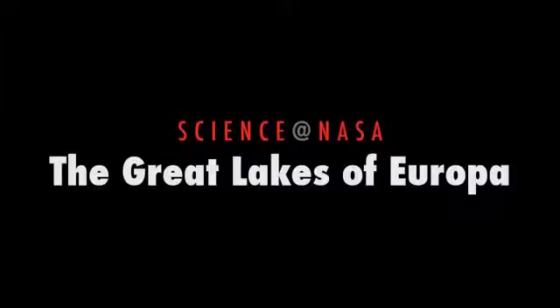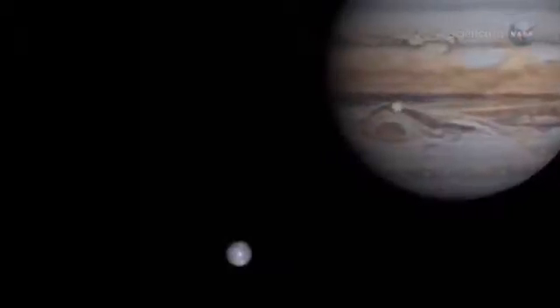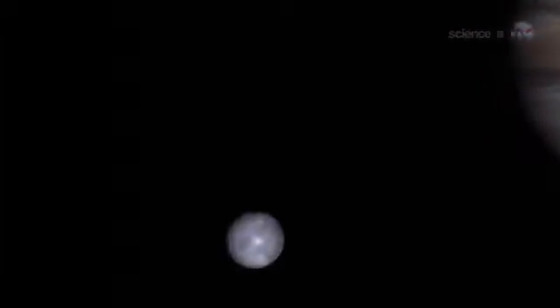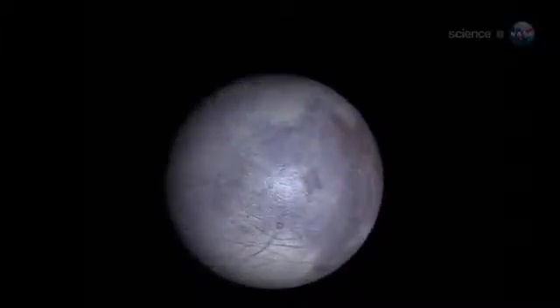The Great Lakes of Europa, presented by Science at NASA. At first glance, the icy surface of Jupiter's moon Europa appears to be a frozen wasteland, a deep freeze where nothing changes and no life could survive.